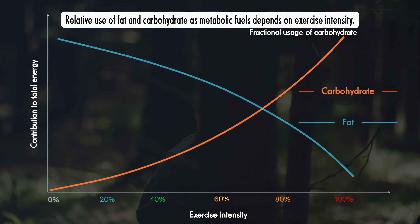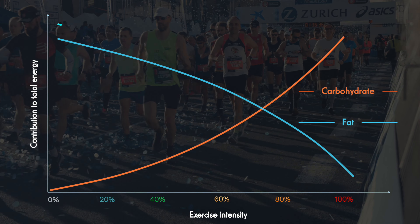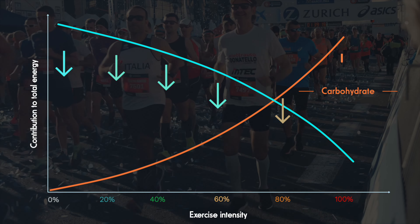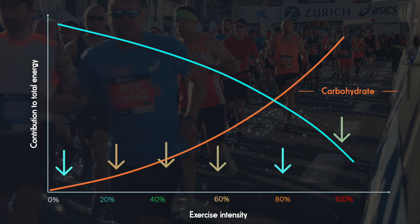The precise blend depends on a variety of factors. The fitter you are, for example, the greater the proportion of fat you burn at any given speed, simply because maintaining a given speed gets easier as you get fitter. No matter how fit you are, you'll burn the same fat-carb mix at any given relative intensity.